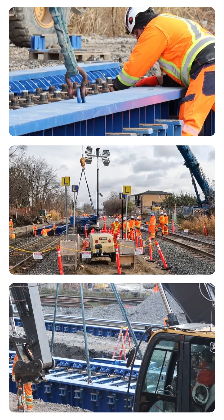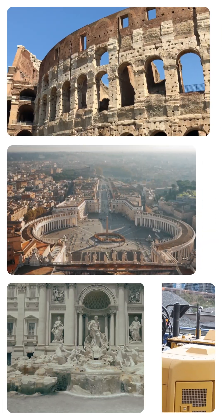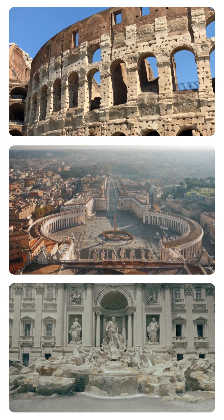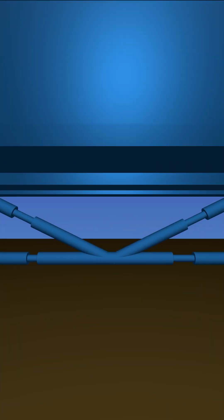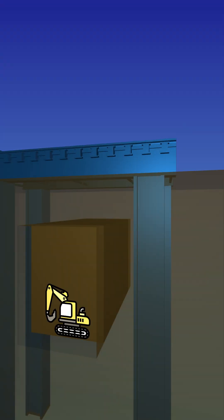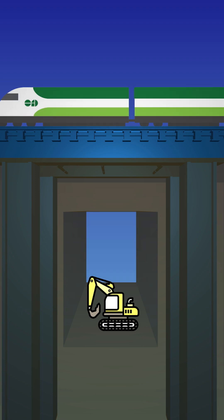Enter the Verona system, a construction technique developed in Italy — a place pretty well known for its building expertise. Used for only the second time in Canada, this cutting-edge technology provides foundational support for the tracks while the soil beneath is removed to make way for the tunnel construction.